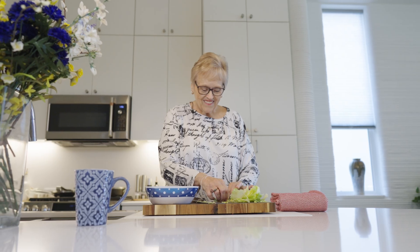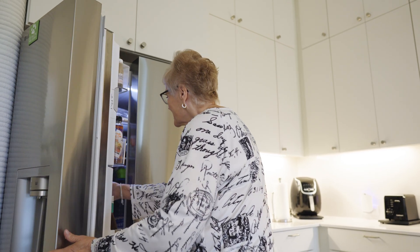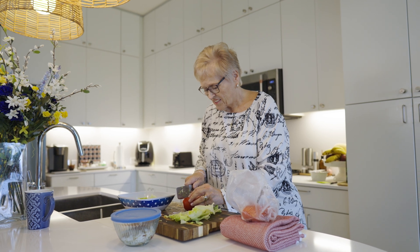My favorite part — well, I love my kitchen. It's a lot bigger and the island is fantastic. It's great for entertaining.